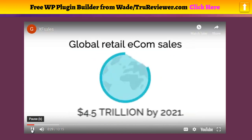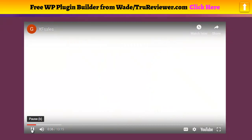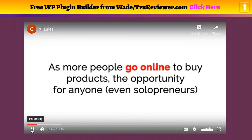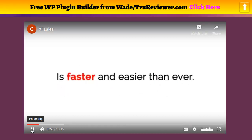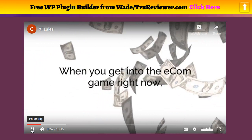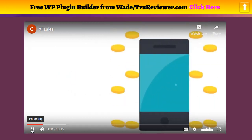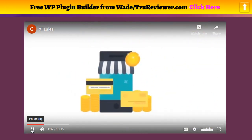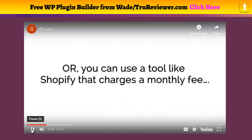Without using expensive tools like Shopify that charge you month after month. Right now e-com is the biggest opportunity for making money online — global retail e-com sales are on pace to grow to $4.5 trillion by 2021. The opportunity for anyone, even solopreneurs, to make five figures, six figures, and even seven figures with e-com is faster and easier than ever. Unfortunately, creating an online store takes time and money — either thousands for a designer or a monthly Shopify fee.